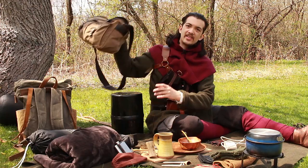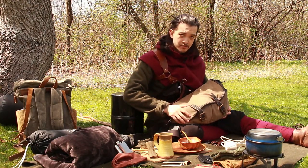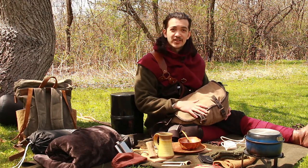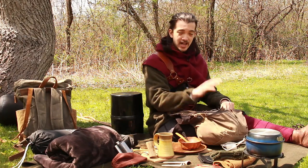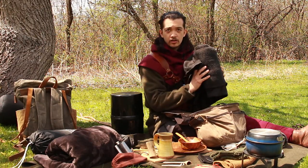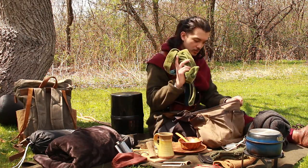I also brought a second bag — this haversack, another modern canvas bag I got from Target. Better than nylon, though. This is actually what I carried all of my camera equipment in. Now that the camera gear is out, I have a candle, a wool scarf, another wool cloak, and my smaller haversack in here as well.